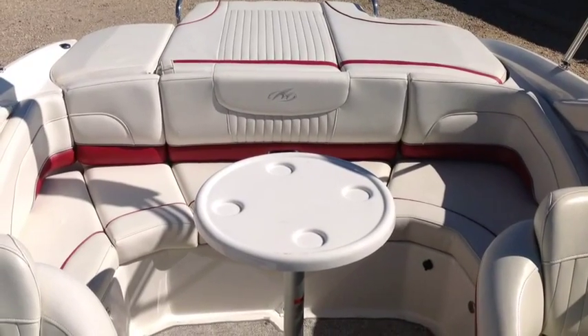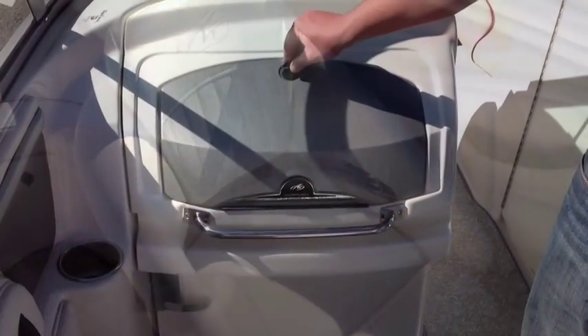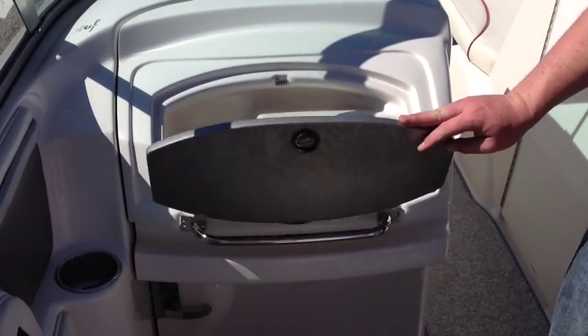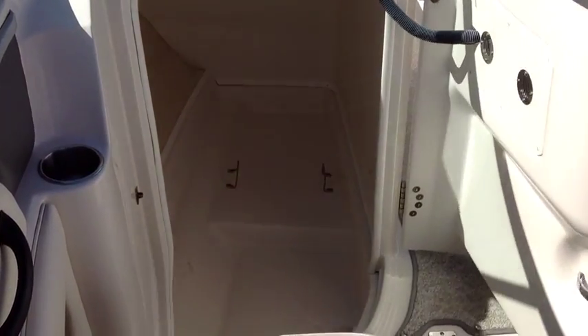With an eight and a half foot beam, there's plenty of room and seating in the cockpit. It has a large storage area in the floor and bolstered chairs with flip-ups. The door to the head contains a glove compartment with an upgraded Kenwood stereo that is both Sirius and iPod or MP3 ready.